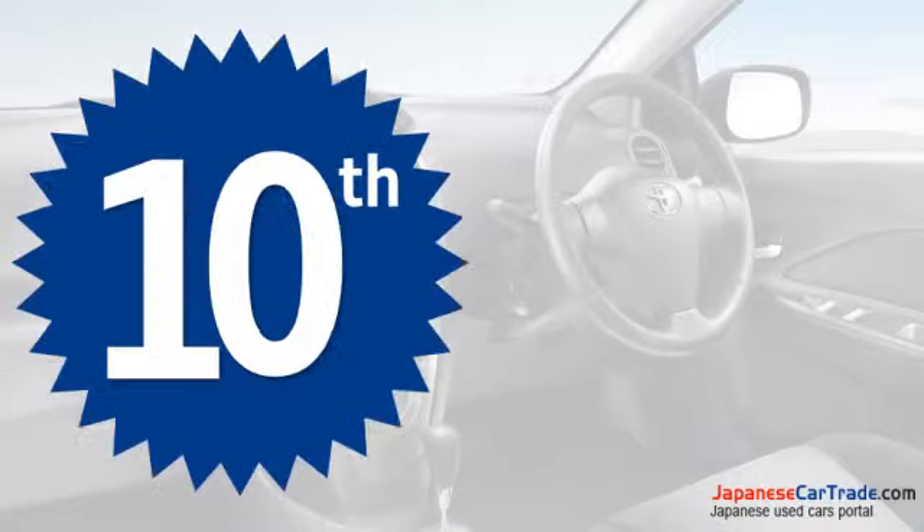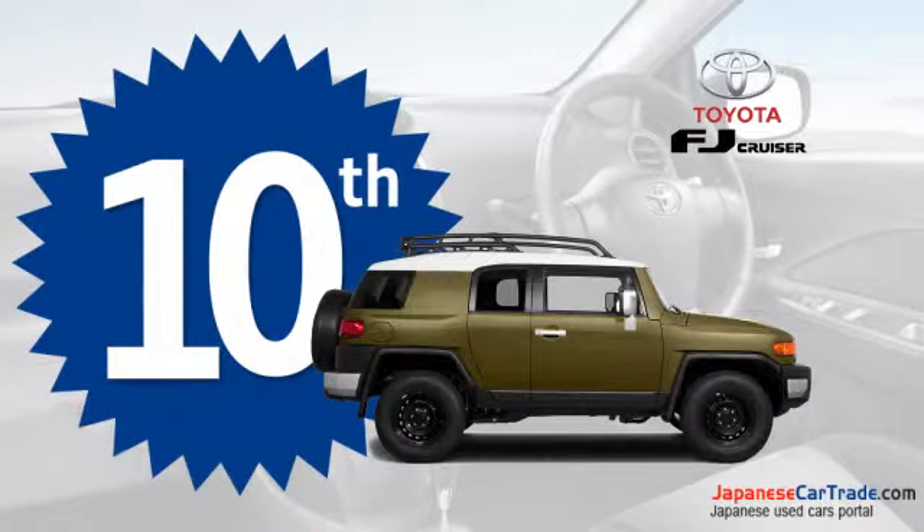This decent vehicle from Toyota takes the 10th spot in the list of top 10 fuel-efficient SUVs.